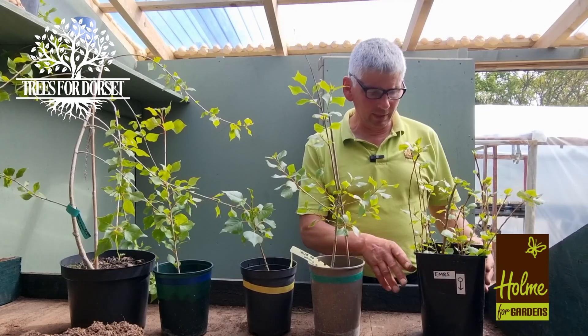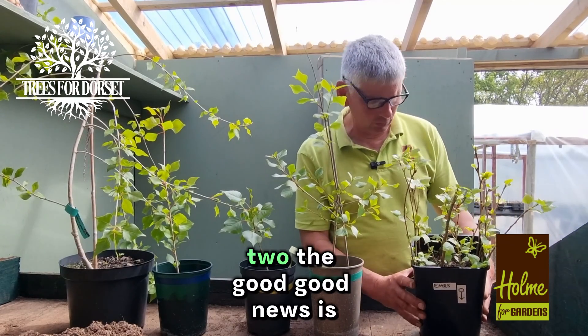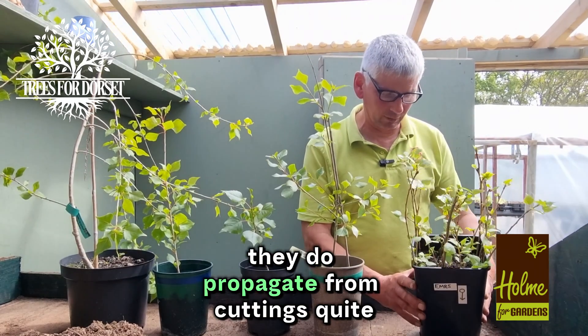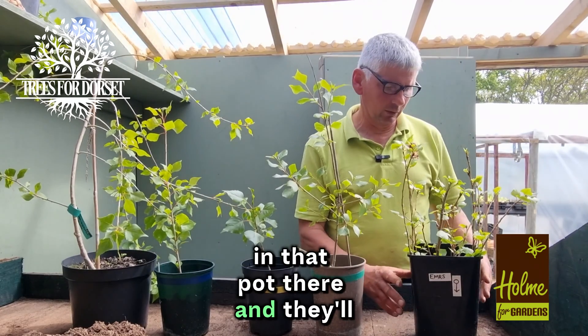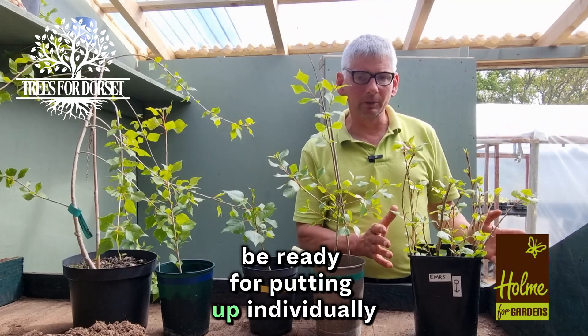The good news is they do propagate from cuttings quite well. We've got about 12 to 14 in that pot there and they'll be ready for potting up individually quite shortly.